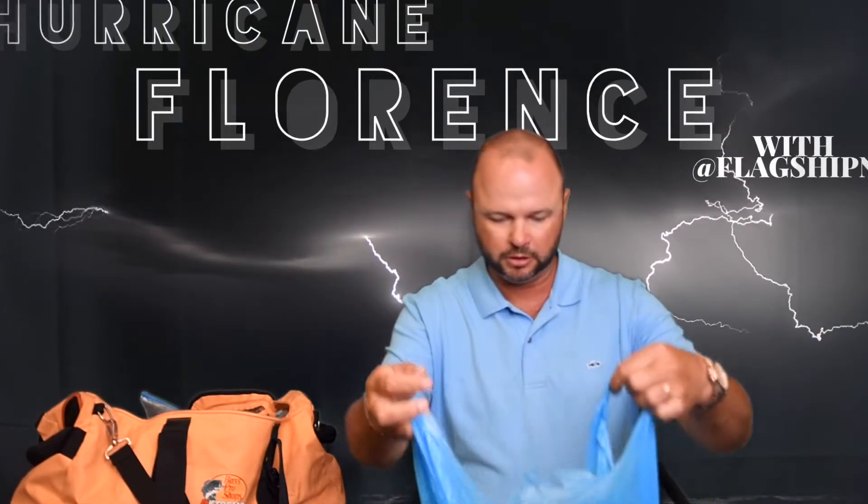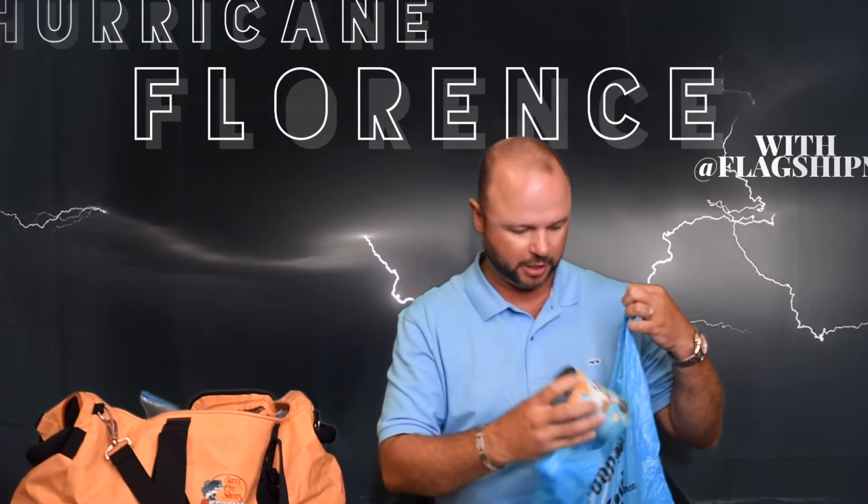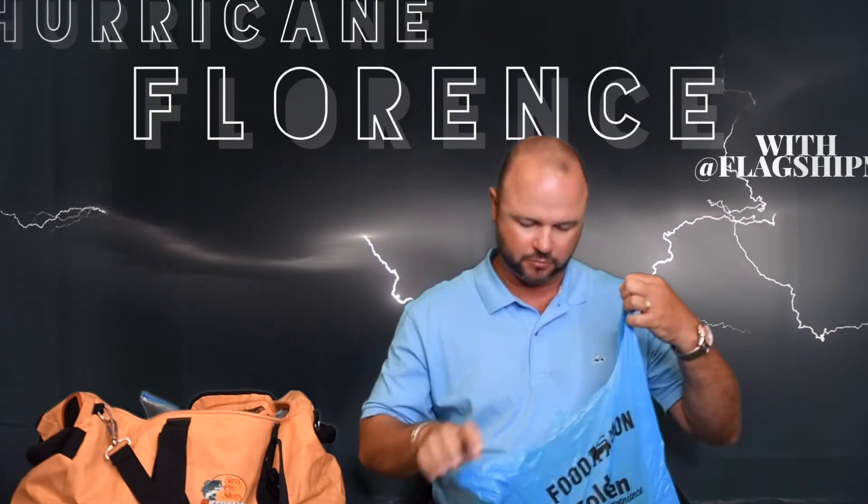Non-perishable foods I have here in a bag — these are simply things I have in my house. I've got seven-year-olds, so SpaghettiOs. I've got some chips and various other things in here — stuff that you can easily grab and easily eat in a time of need.